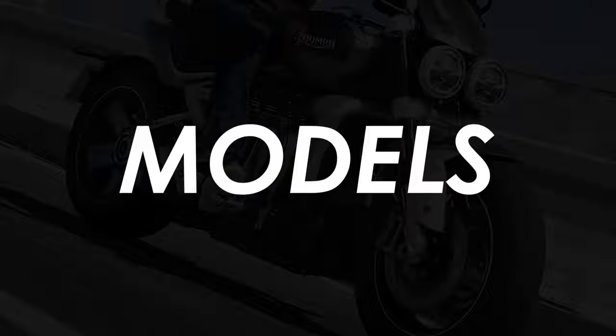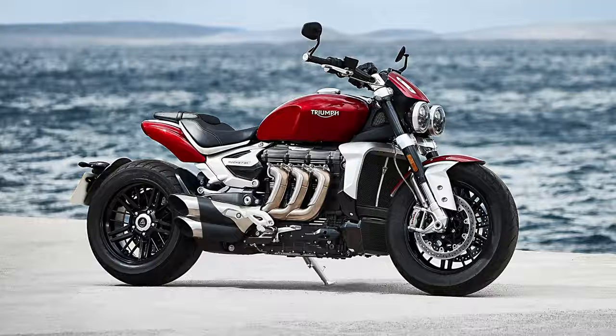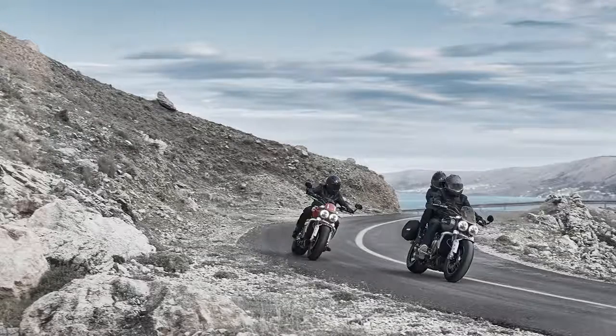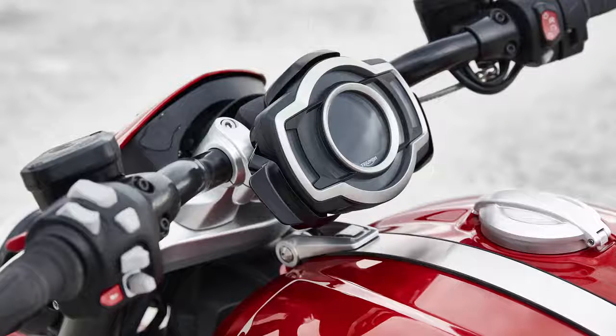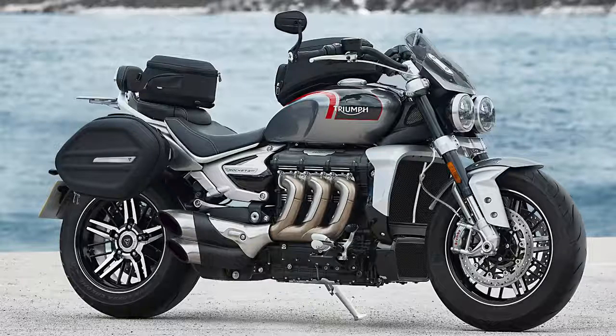There are two models of the production Rocket available: the more sporty R, which I presume stands for Roadster, and the touring-focused GT, which I guess is Grand Tourer. In reality there are only a handful of changes to differentiate the two bikes. The R has roadster bars which give a lower, sportier position than the upswept touring bars of the GT, and both versions have their cables routed internally which keeps things looking neat up front. The pegs are mid-mounted on the R and in a forward position on the GT.